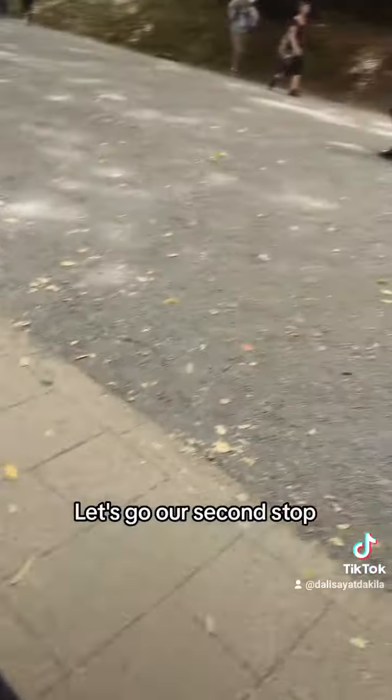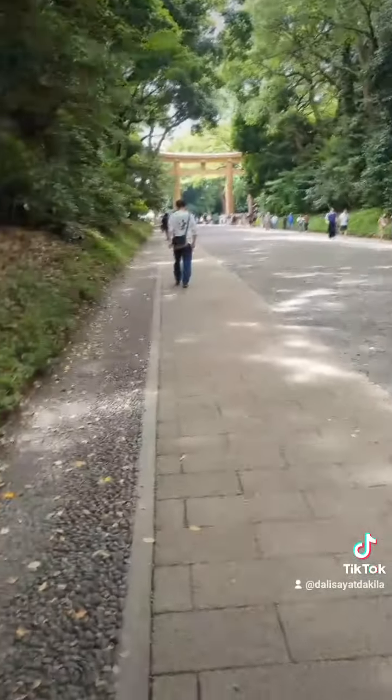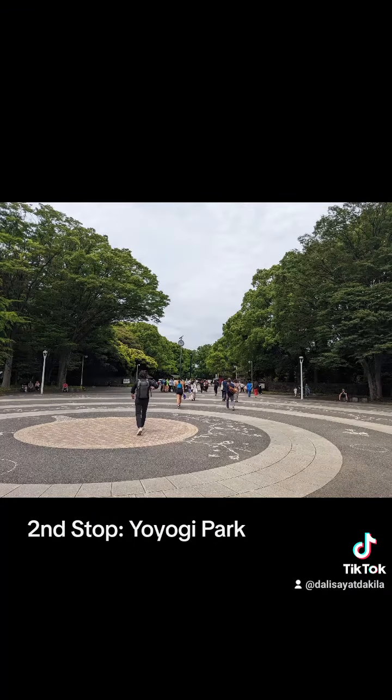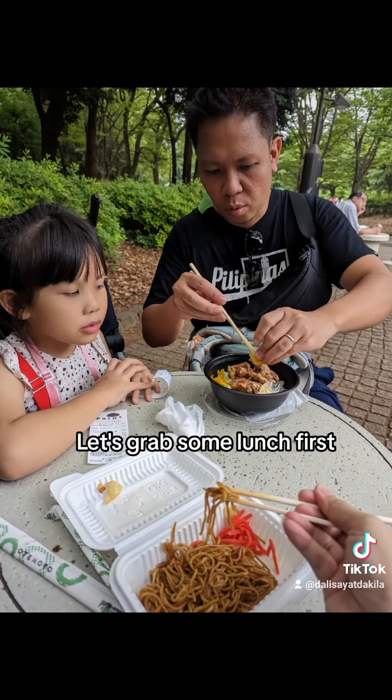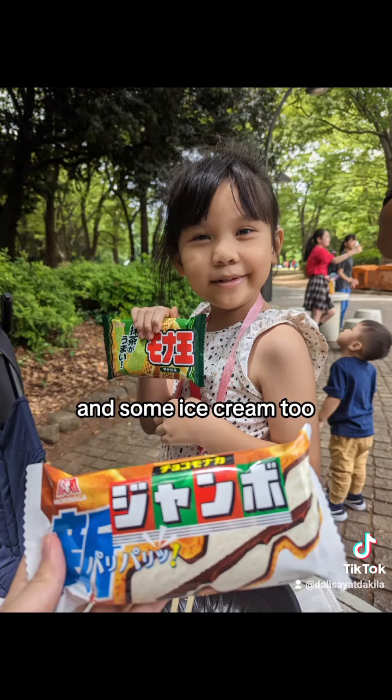Now let's go to our next stop, the Yoyogi Park. Let's have some lunch and some ice cream too.